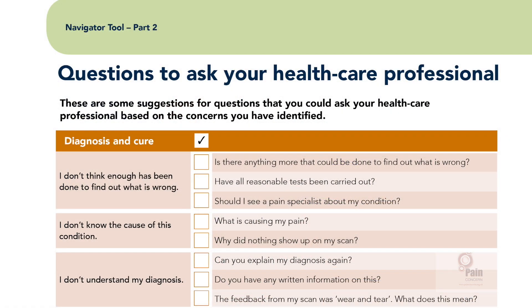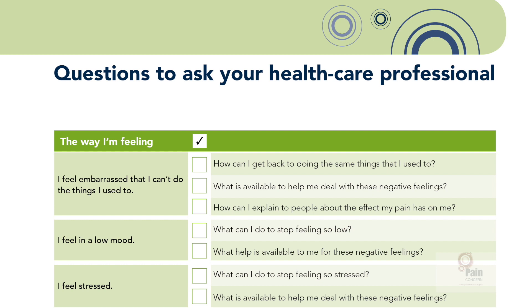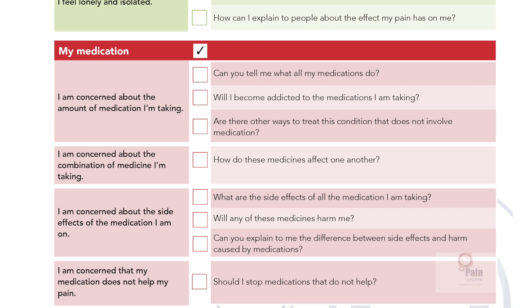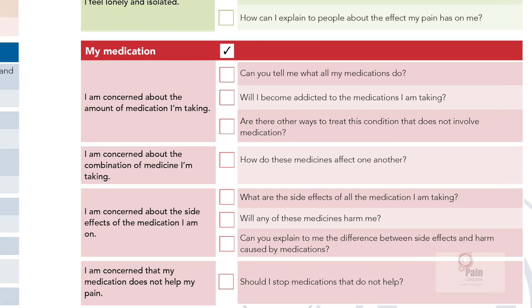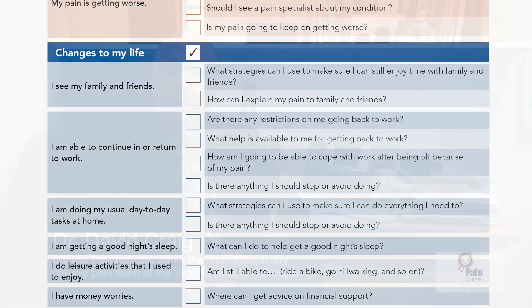The navigator tool is a really important attempt to deal with the elephant in the room — the consultation with the health professional who might not feel entirely au fait with chronic pain and its management. Both health professional and patient having a list of questions, some of which may well be relevant, at least presents an opportunity for discussion. It's rare that anything disastrous comes from discussion. The navigator tool is a lovely go-between health professional and patient to allow that discussion to occur.